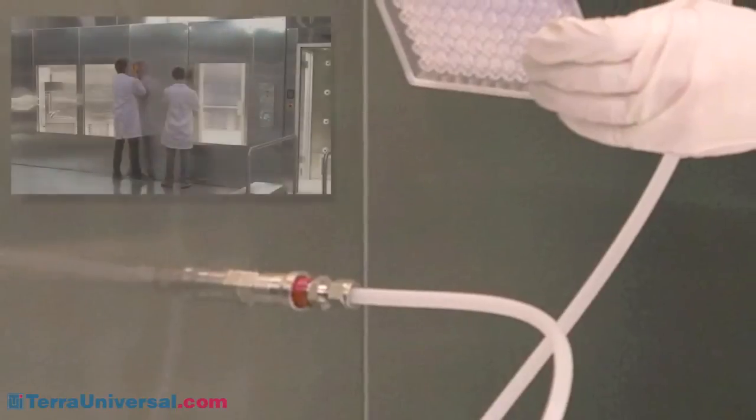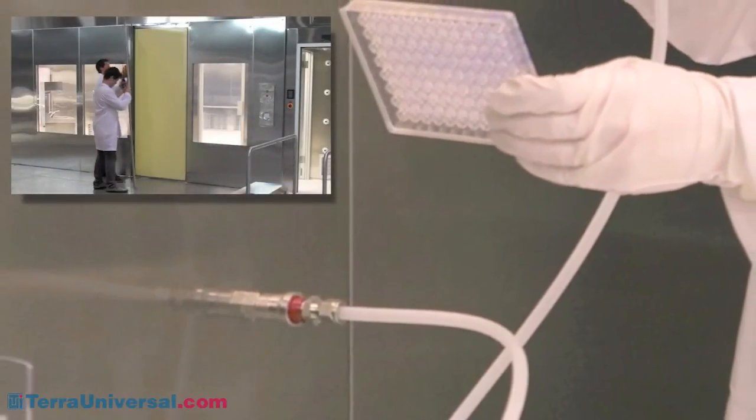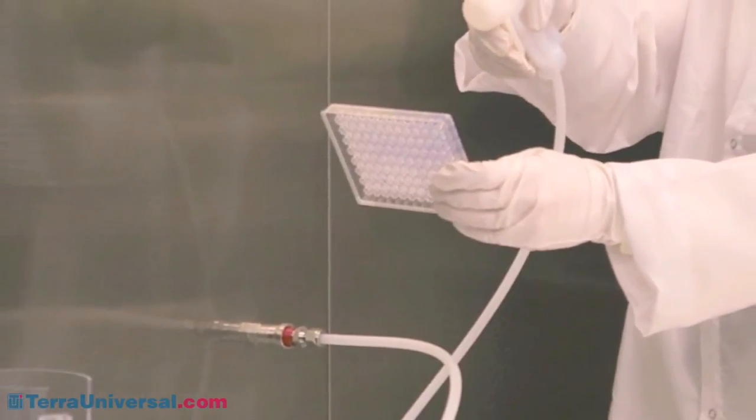Exterior panels detach at the top and allow access to plumbing, electrical conduit, and insulation. This double wall construction allows flush mounting of utility connections inside the clean room.